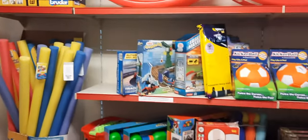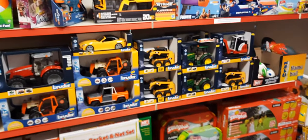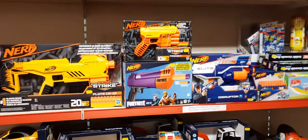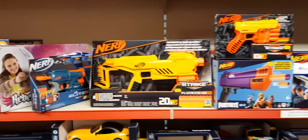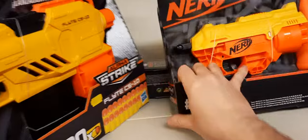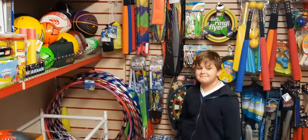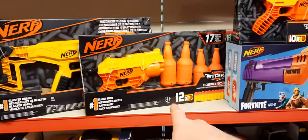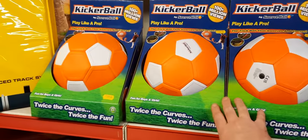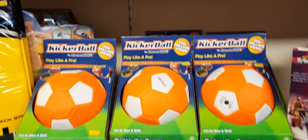Moving along to our bigger toy section - Bruder over on the right hand side has been really good, but again we just cannot get any more Bruder in stock; loads sold out until next year. Same with Nerf from Hasbro - we've got a few Nerf guns in stock but not many. We've got one for £20 and another for £20. Kicker Ball was featured on TV with Philip Schofield - me and Will have done a video on it. It's good at £15 and we've got five left - when they're gone, they're gone.